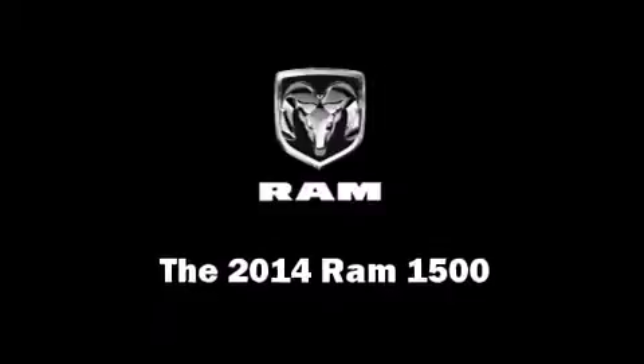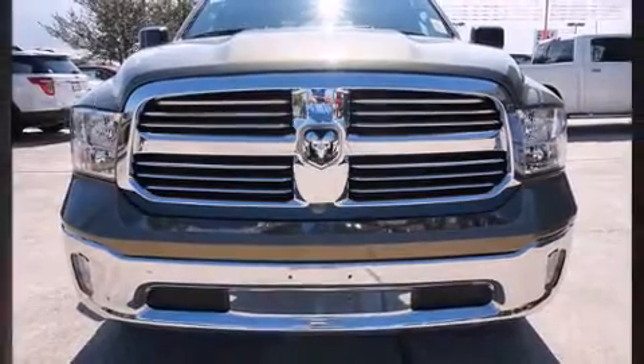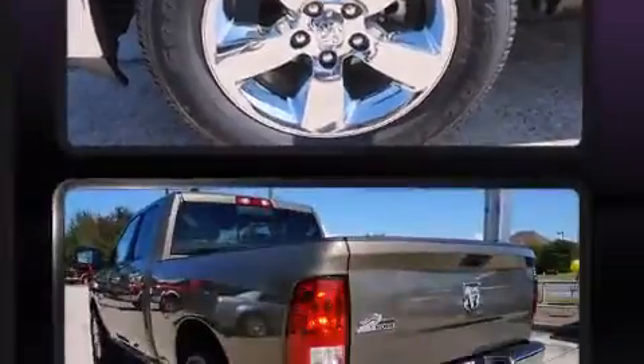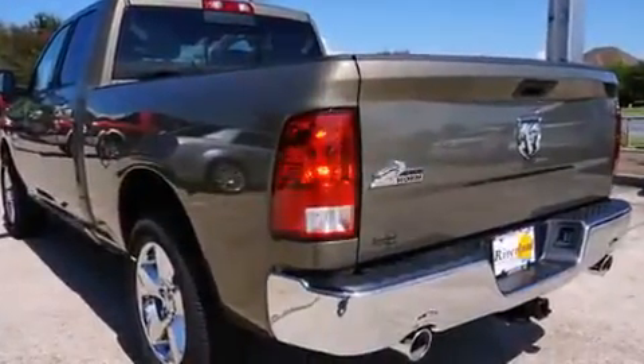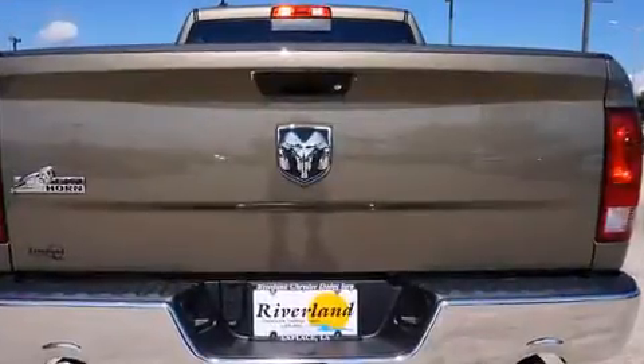Come test drive this 2014 Ram 1500. Under the hood, you'll find an 8-cylinder engine with more than 350 horsepower, providing a smooth and predictable driving experience. Well-tuned suspension and stability control deliver a spirited yet composed ride and drive.